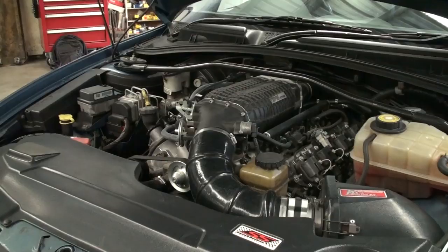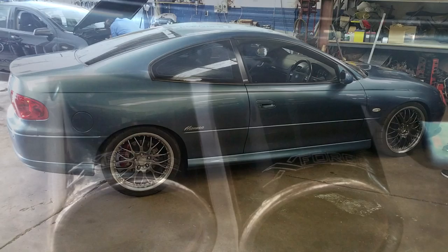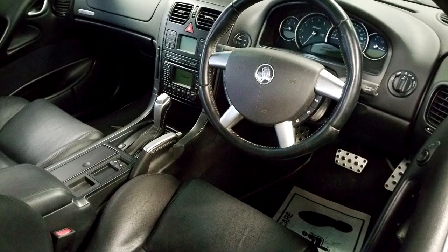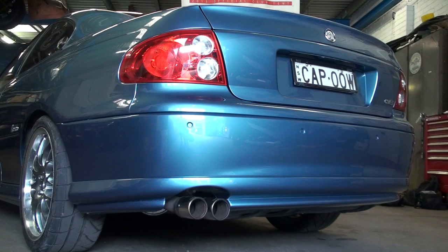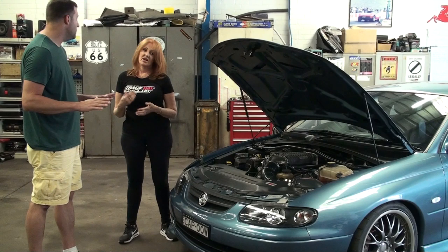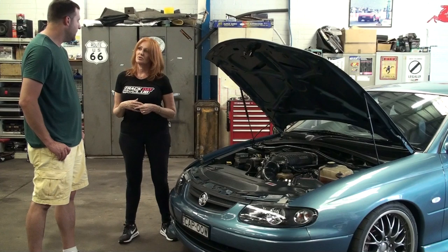So we've got a Camtec cam, Higgins Race heads, Harrop 1900 supercharger, SS Inductions intake, X-Force exhaust. Have you updated the transmission at all? Yeah, we've got a shift-kitted 4L60E transmission that was done by Shift Right out at Richmond — just an upgrade to the standard transmission. And what about the rear end — have you upgraded to a different differential? Yeah, we've got a Dick Technic stick in the back.